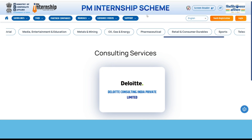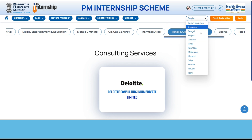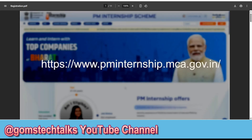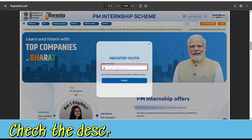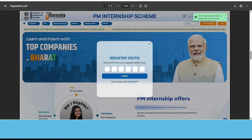If you are eligible and ready to register for this internship, you can click on the youth registration button. If you are from a different language background, you can choose your language and then click youth registration. Once you click it, it will ask you to enter your phone number. Enter your phone number and you will receive an OTP. Make sure to use your own phone number — not your friend's or your parent's number.